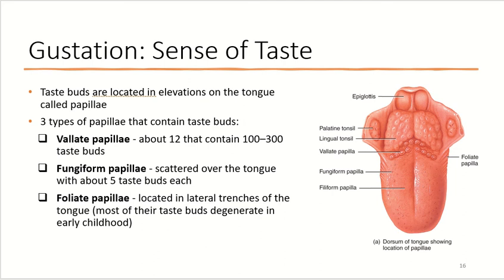Fungiform papillae are scattered over the entire tongue and have about five taste buds each. Foliate papillae are located in the lateral trenches of the tongue, though the taste buds for most of these degenerate early in childhood. This may be why young children don't like certain foods, but as they grow older they actually like those foods better, because some of these taste buds have degenerated or changed. Those are our three types of papillae that contain taste buds.